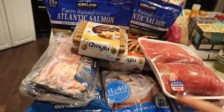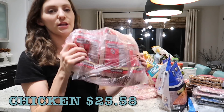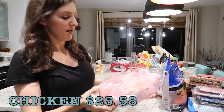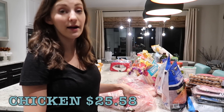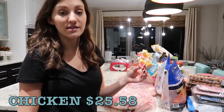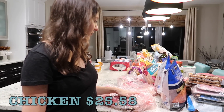Way in the back I got two packs of the chicken breast — there are eight individually wrapped things here and each has two chicken breasts in each pack. This should last us a while. I'll leave some out in the refrigerator for upcoming meals and put the rest in the freezer.